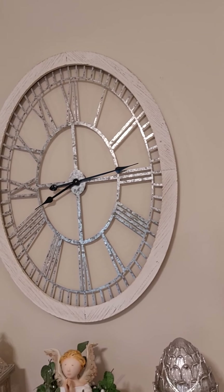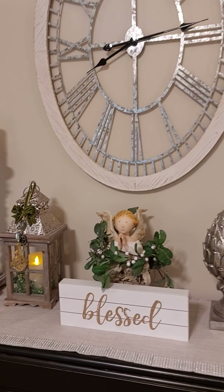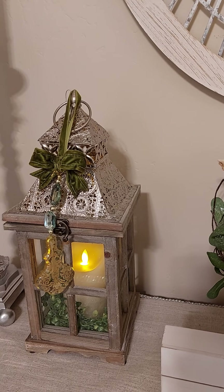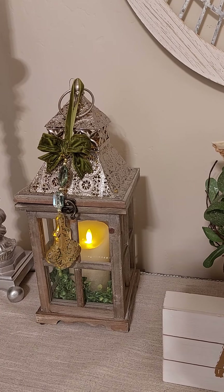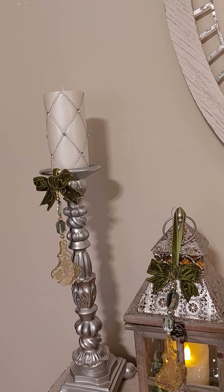I got my big clock here at Hobby Lobby. And I have a little lantern with the flameless candle, and another one that matches the other side.